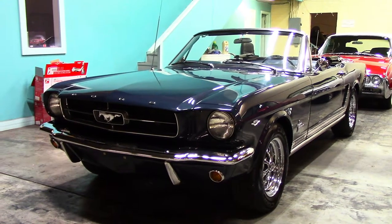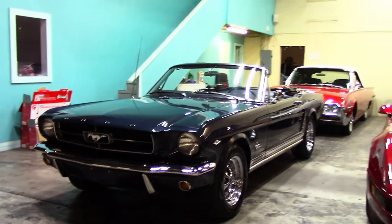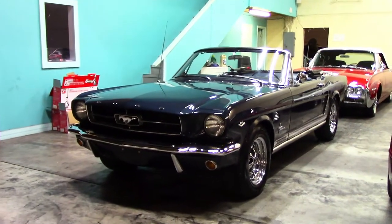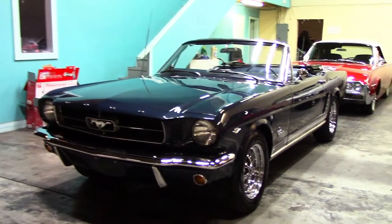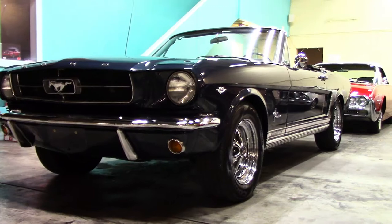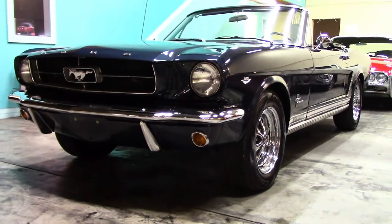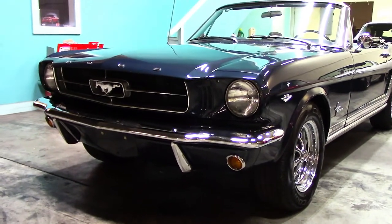Today we're taking a look at our 1965 Ford Mustang Convertible. This is a gorgeous car that's been fully restored. It's an A-code 289 4-barrel car with a factory 4-speed — very rare and very sought after. We're going to do a slow walk around of the vehicle, take a look at the interior, pop the hood, fire the car up, and we'll go for a test drive today.